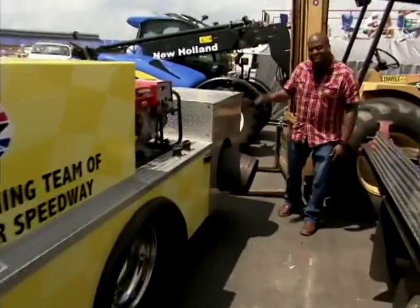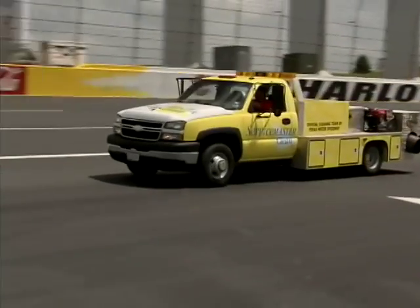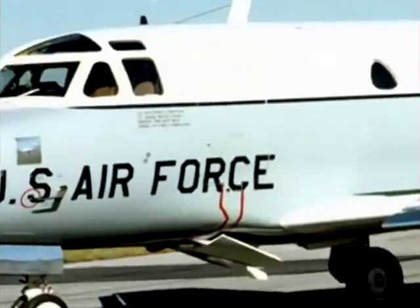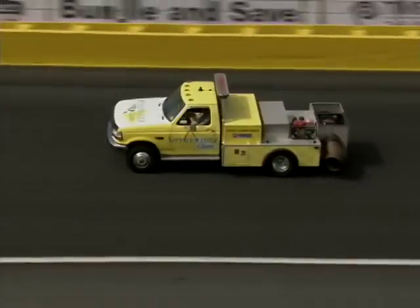This right here is a J-60 jet engine — blows over 500 degrees and keeps the track nice and dry. These truck-mounted jet dryers get their jets right off an Air Force plane, and they blow-dry the road with 3,000 pounds of thrust.